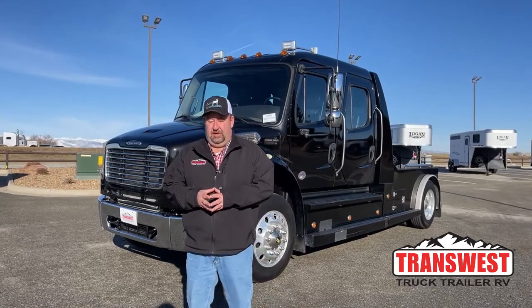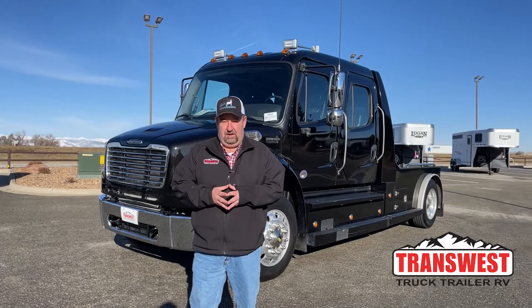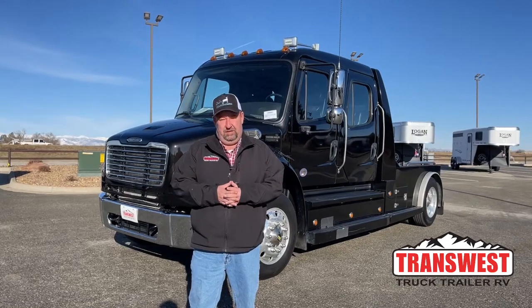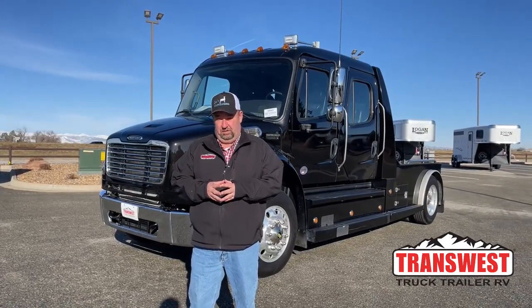Good morning everyone and welcome to TransWest Truck Trailer RV. We're located in Frederick, Colorado — that's about a half an hour north of Denver, just off of I-25. To get a hold of me, simply call the office at 303-684-3404.